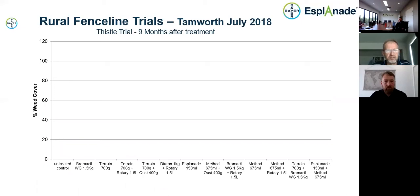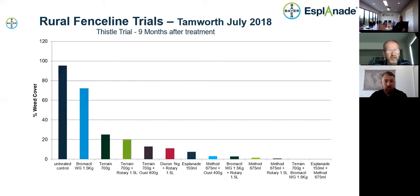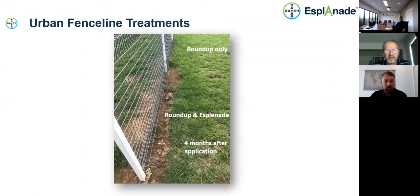The same set of treatments but this time for thistles in a fenceline trial in Tamworth, New South Wales. The untreated is getting close to 95% thistle cover at nine months, and Esplanade is at around eight to ten percent. Again on the far right, the combination with the new product also gives very long-term residual control. For fencelines around sports fields in conjunction with Roundup — mainly kikuyu — you can see where Roundup only was sprayed in the top part of the photograph the kikuyu has colonised back with various weeds including crowsfoot, compared with the bottom panel treated with Roundup and Esplanade, showing no mechanical weed control needed four months after application.